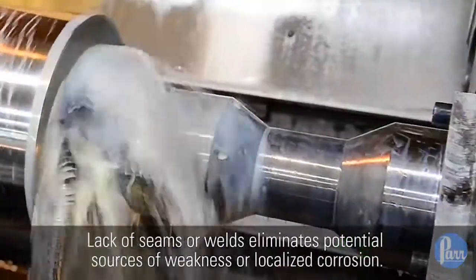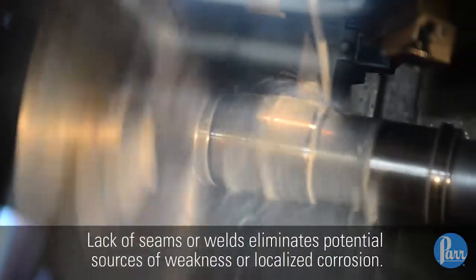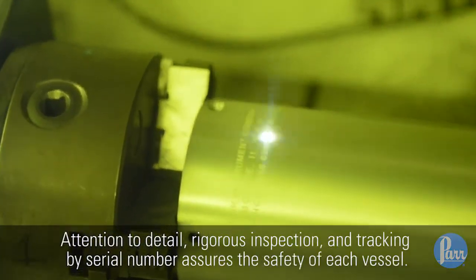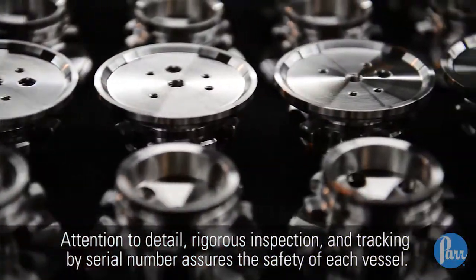lack of seams or welds eliminates potential sources of weakness or localized corrosion. Attention to detail, rigorous inspection, and tracking by serial number assures the safety of each vessel.